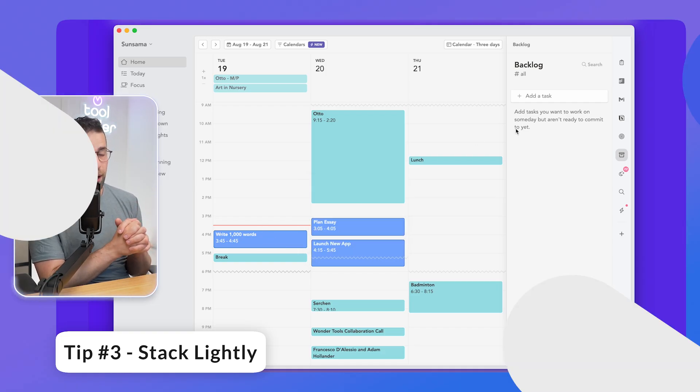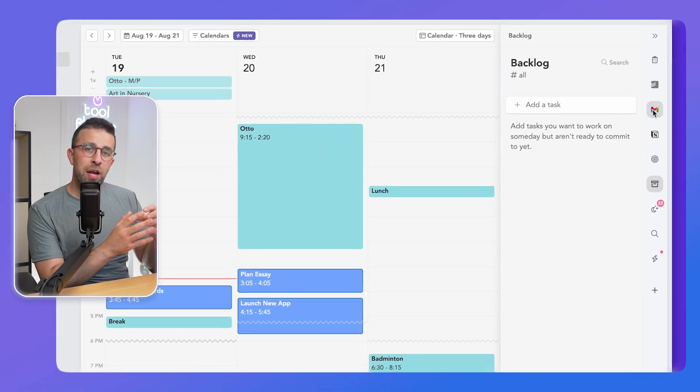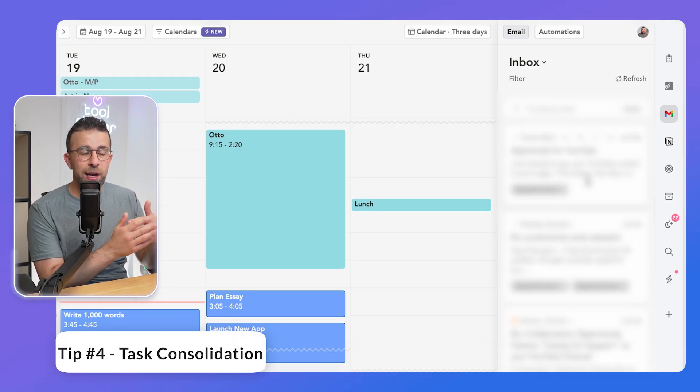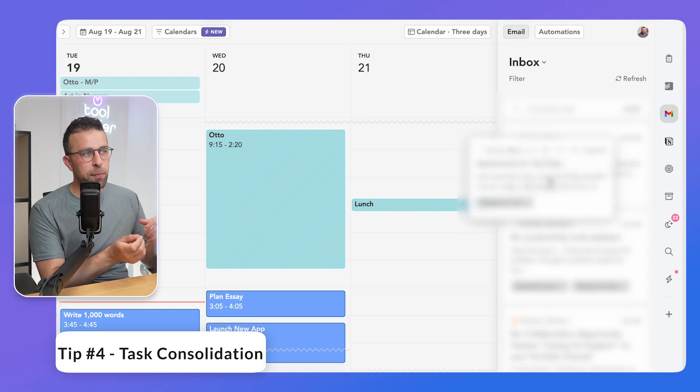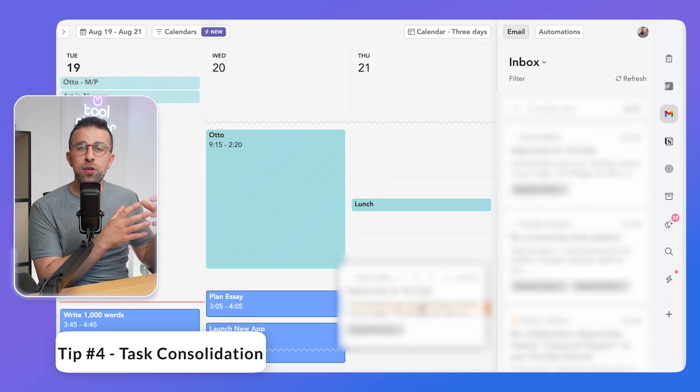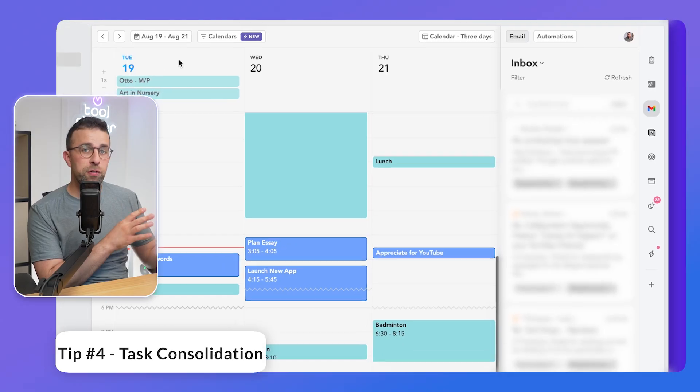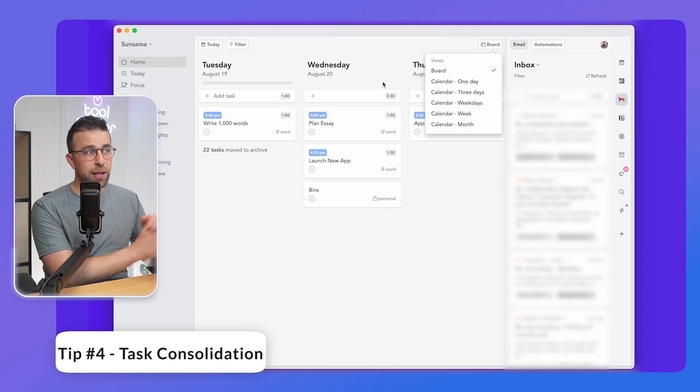Creating a recurring calendar event will help you have that in place as you're time blocking. Some additional things you can do — some apps don't do this but Sunsama does — you can import tasks from emails, Todoist, or other apps like ClickUp that you use for work. You can bring stuff in and time block it in Sunsama just by dragging the task in. Being able to use these task consolidation platforms can be a great time saver.